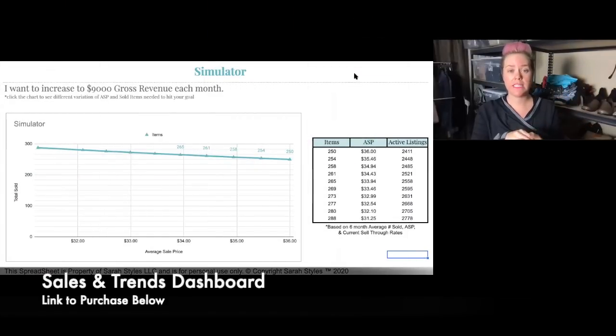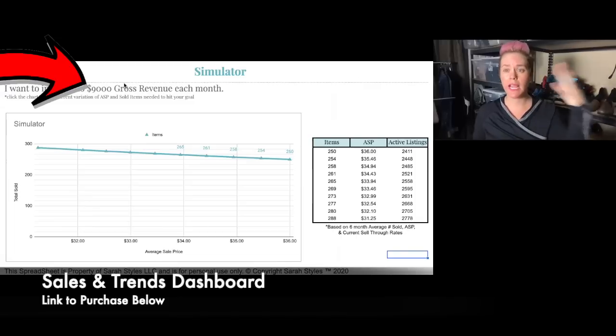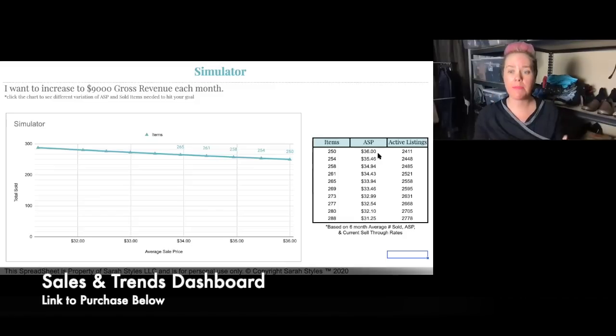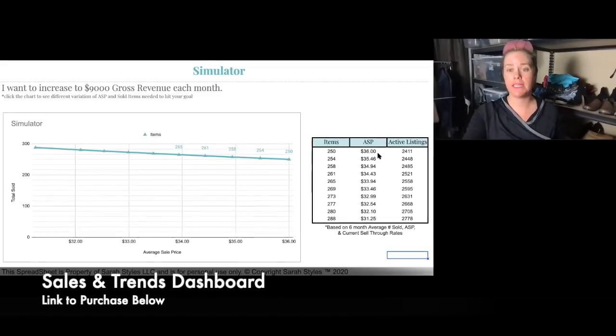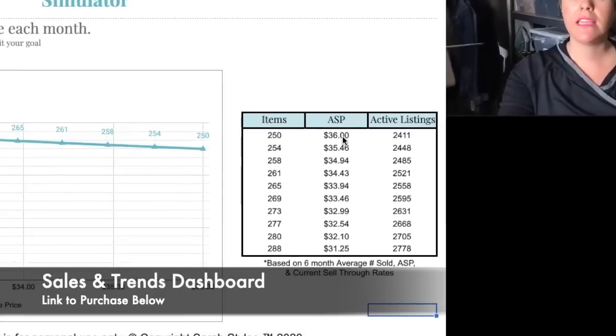Before we get into the actual items I want to show you what I do before I even go to a thrift store. This chart is a simulator in the sales and trends dashboard - I'll link a video above. This is all based off my data. I'm saying I want to gross nine thousand dollars a month; you can enter whatever goal you want. It looks at your data and tells you exactly what you need to do to hit that monetary goal.